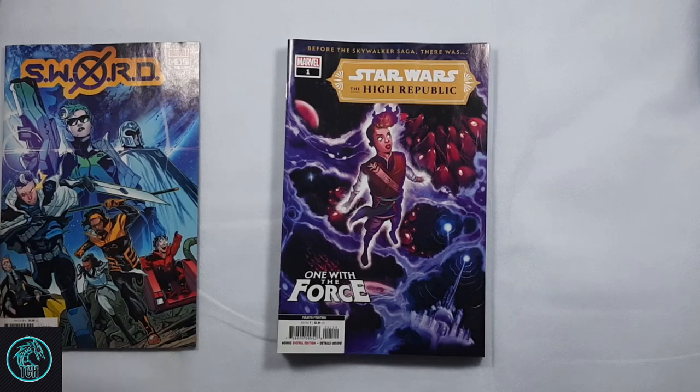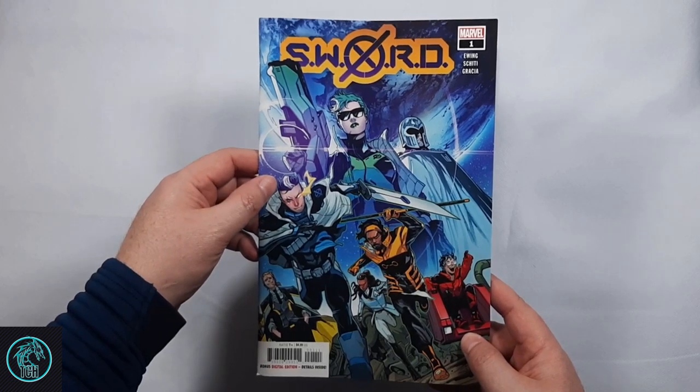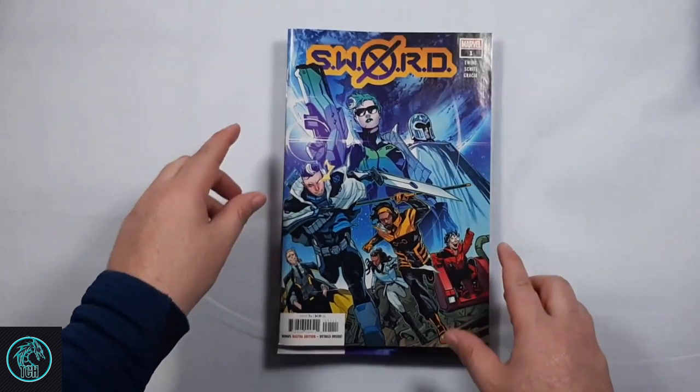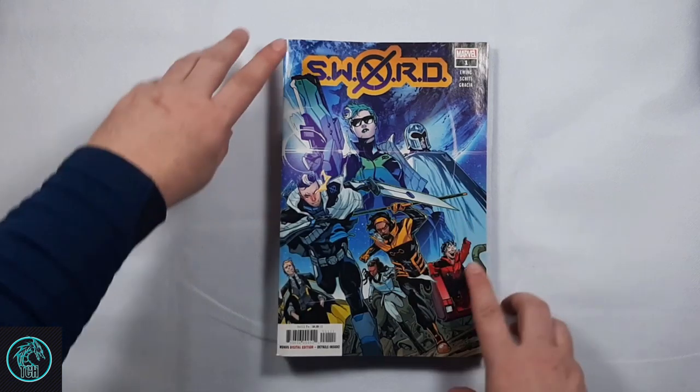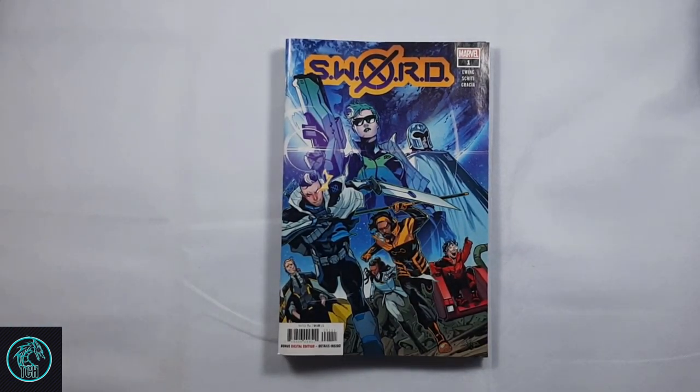I also picked up The High Republic fourth printing of number one. I still think they're probably going to put out maybe one or two more, but if not, fourth printing might be it. And then I picked up the back issue that I had missed of Sword number one. I kind of dropped all my X titles when this came out, so I didn't pick it up. I figured I better pick it up as it was the only one at my LCS.